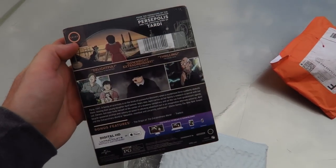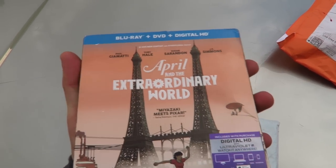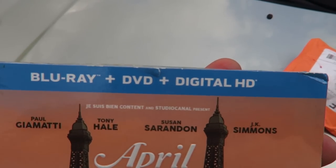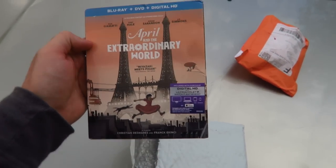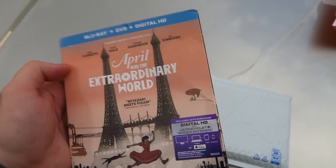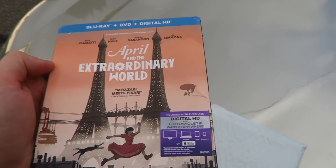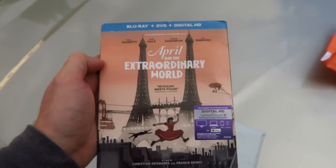Bonus content, guys — just grabbed this out of the mailbox. It is a return. It's a movie I sold, brand new sealed, called April and the Extraordinary World. You can see there's a slight crease there and a slight tear there. When I took pictures I don't think it had the crease or the tear — I looked back at my pictures and it didn't really show them. Maybe the crease just didn't come across in pictures, but the tear definitely wasn't there.